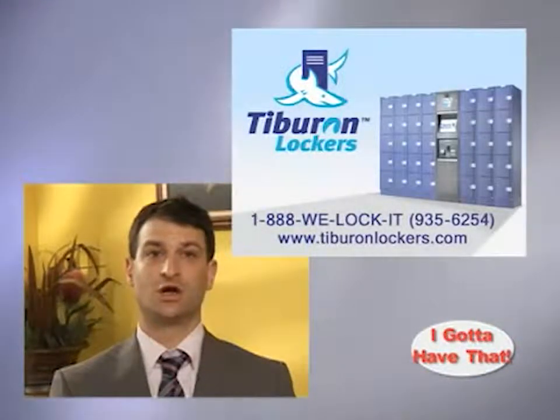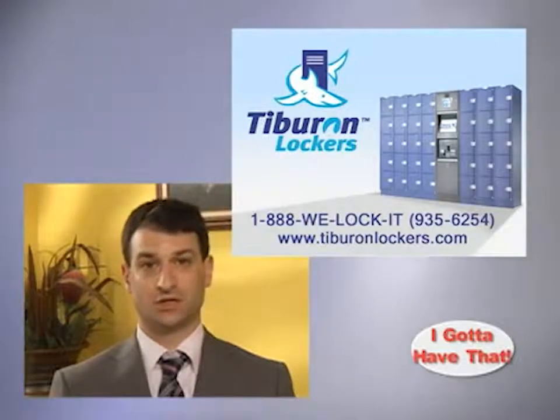Not only does Tiboron offer our products and services to venues at no charge, but we have painstakingly engineered them to enhance guests and management experiences.